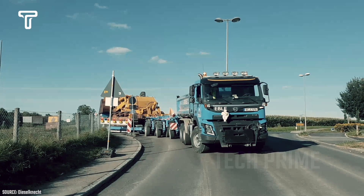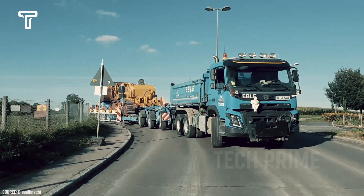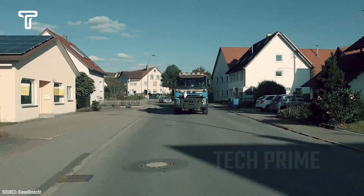The skill of the truck driver transporting the bulldozer is truly tested. This is because he has to carry such a heavy load on a busy road. Additionally, he has to navigate obstacles such as narrow roads like this one.